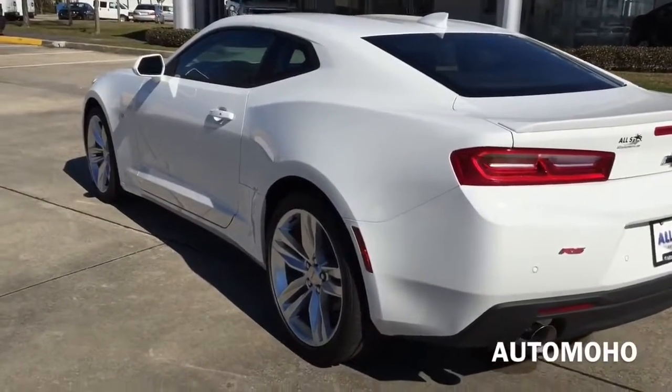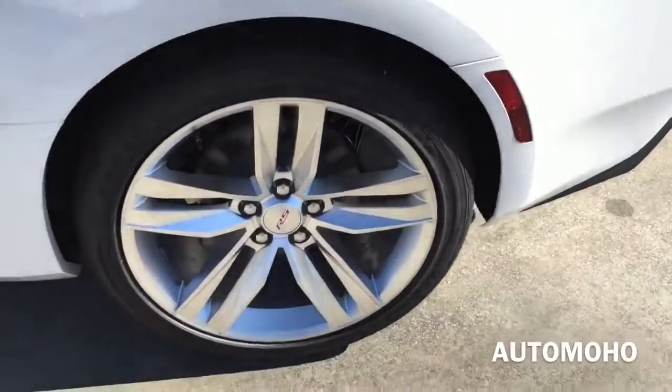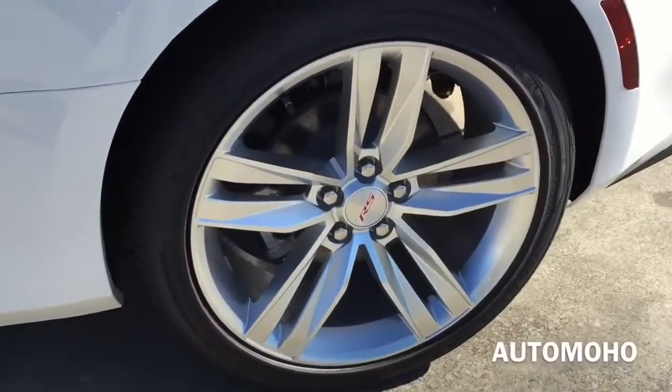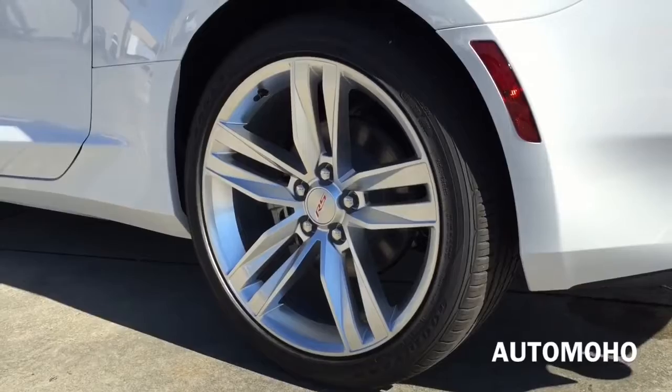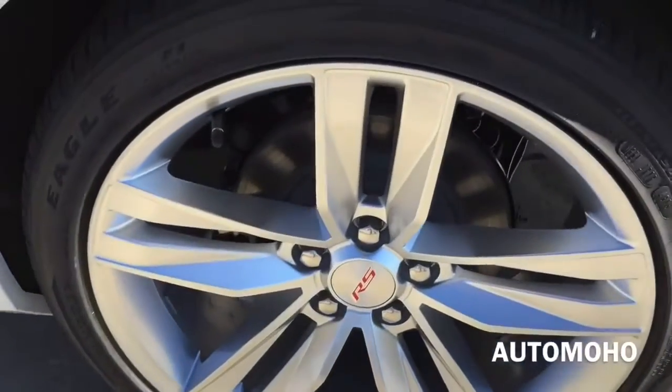Rear wheels are also 20 inches. Behind the rear wheel is also the internally ventilated brake disc and the brake caliper painted in silver as well. It also comes with anti-lock braking system, stability track as well as stability control system with brake assist. It also comes with the tire pressure monitoring system on all four wheels.